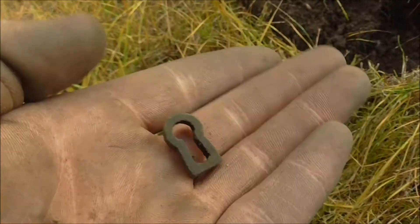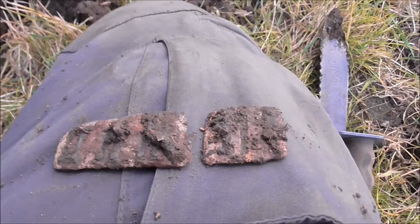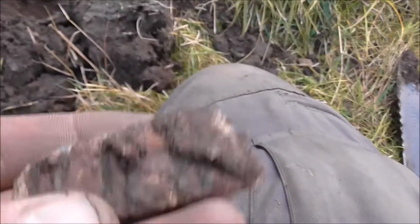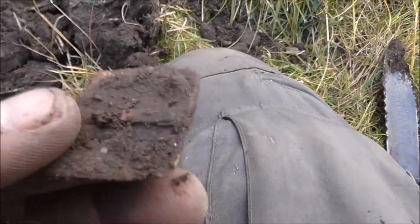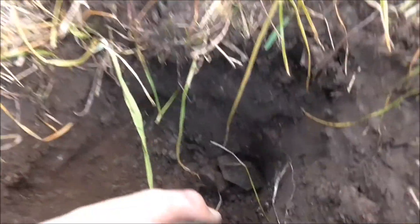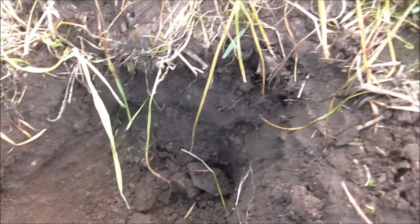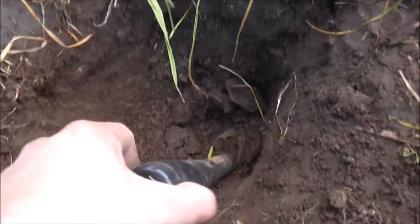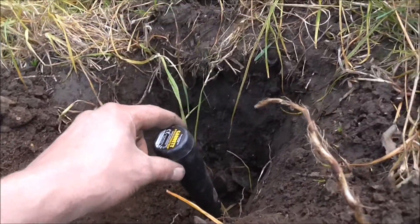I just found a keyhole. And we got some harmonica reeds — I can't believe what they are. We're all the way down here and it's really, really deep. This looks like there's more down there as well, same depth as the probe.